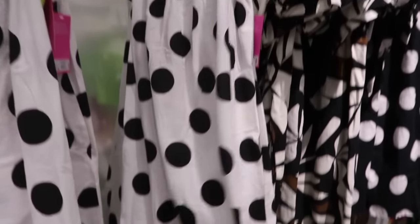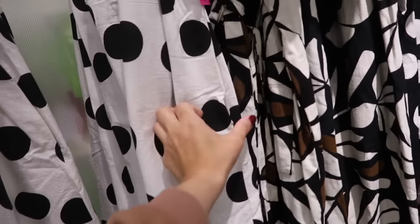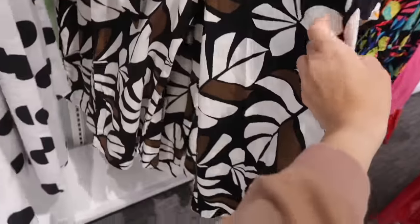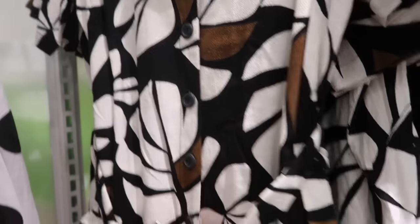It's a midi length paper bag style dress. This one has the thin strap square neckline with that ruffle detail, really nice kind of texture with pockets, and then the flowy fit towards the bottom. The back has the little scoop with the elastic. This one is $30, and then also in the black and white.